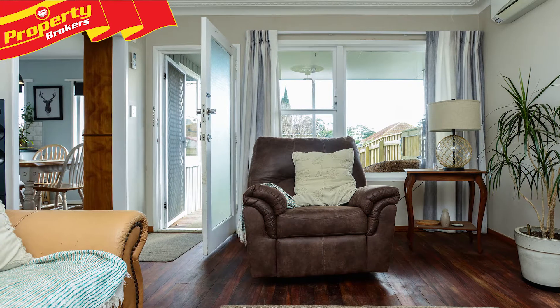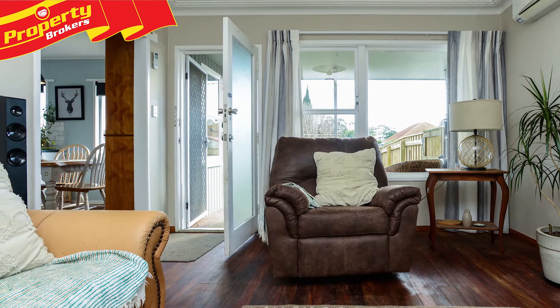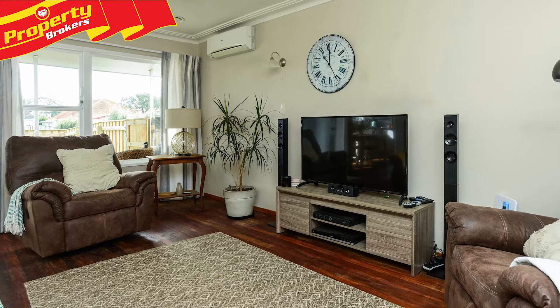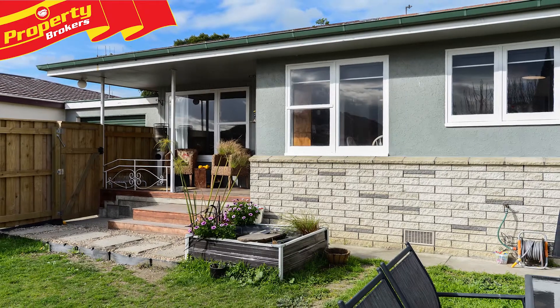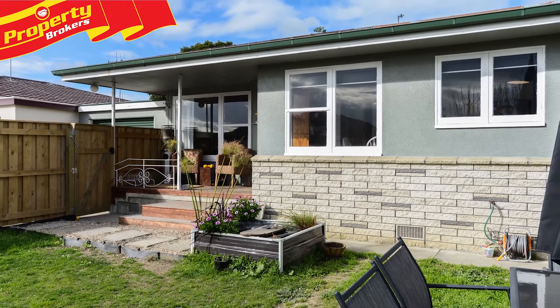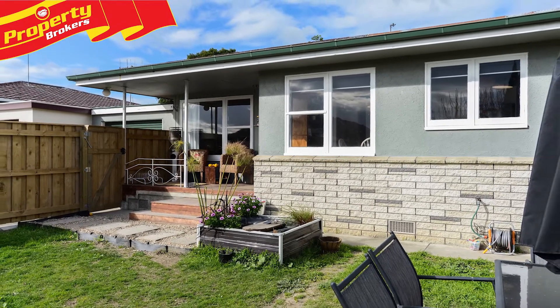Light, bright, safe and secure. Here's an amazing opportunity for downsizers, first home buyers or investors. This solid 1960s home is one of two available properties on this sunny Freehold Crossley section in Latham Street.